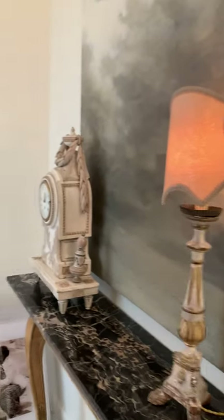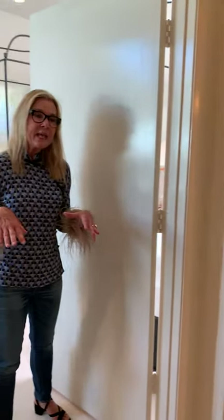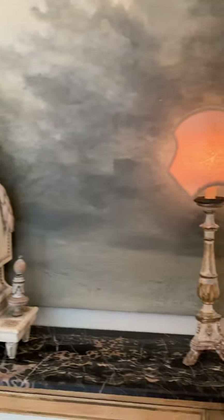This console is the perfect place to just drop your keys as you enter, and it used to be in the foyer of one of my first homes in the city of New Orleans. Now in the bathroom...